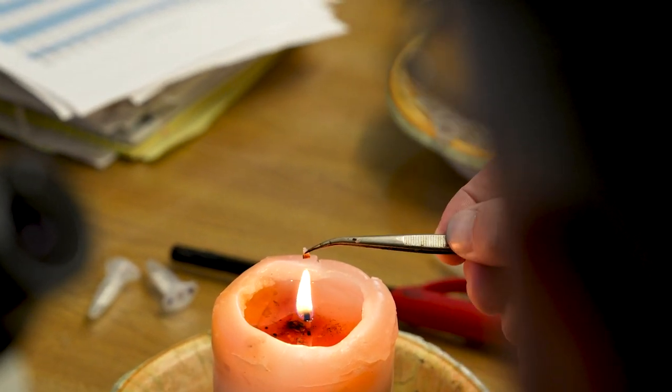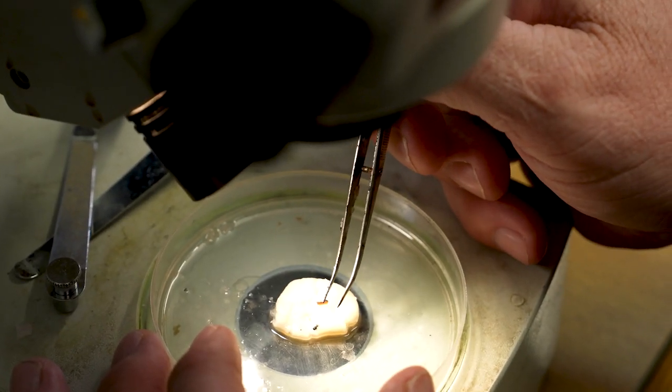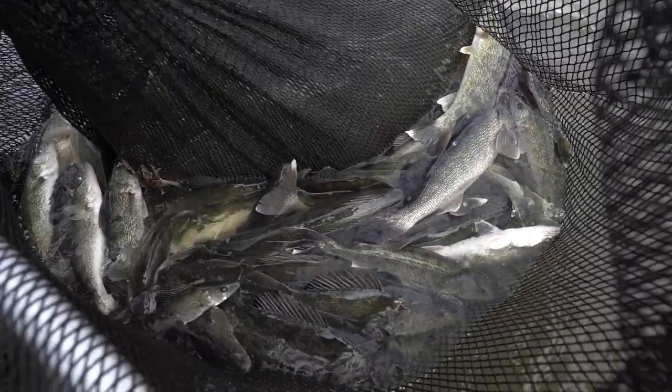How many walleyes do we age on an annual basis? On average, it's about 1,500 fish a year that we age. On Lake Sakakawea, when you think 1,500 fish, that's really a pretty small drop in the bucket. There are lots of walleyes in Sakakawea, and taking 1,500 out doesn't hurt the population.